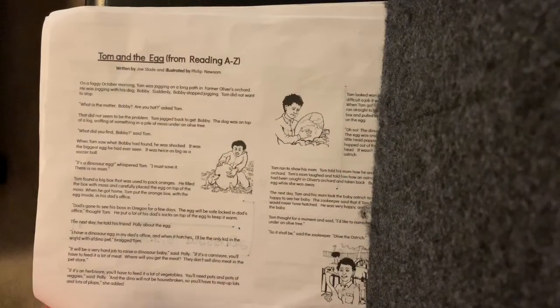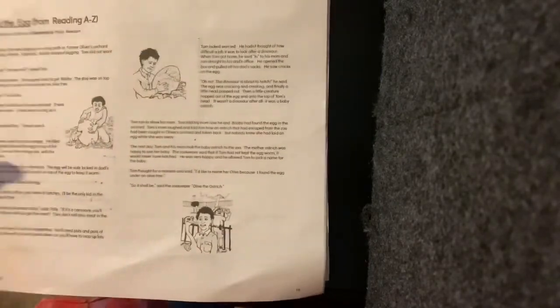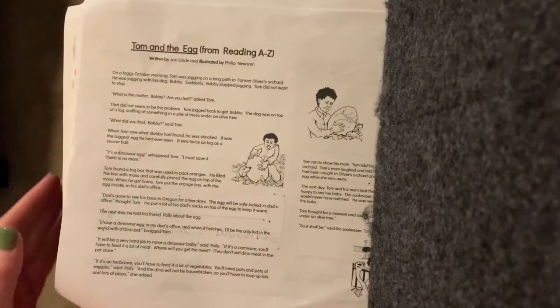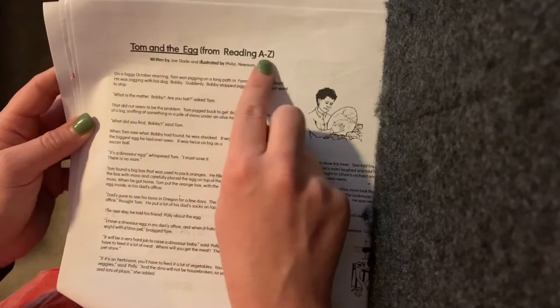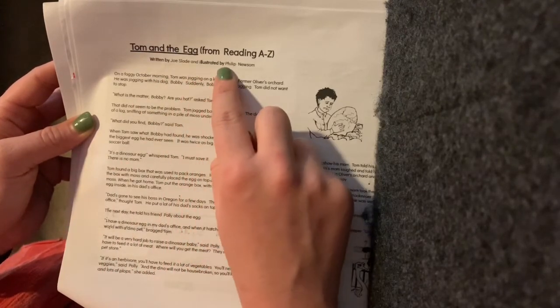You can follow along with me, or I want to challenge you to try to read this story by yourself. Okay, let's get started. First graders, we have Tom and the Egg — it is on page 16. Turn to page 16 now. Let's get started reading it. Tom and the Egg, from Reading A to Z, written by Joe Slade and illustrated by Philip Newsom.